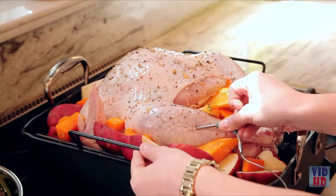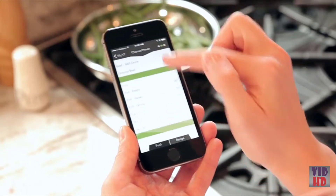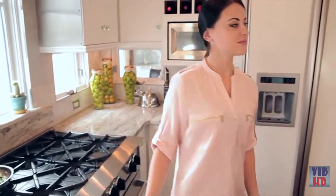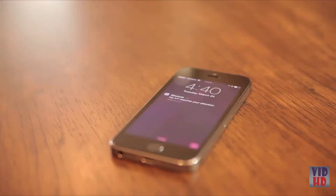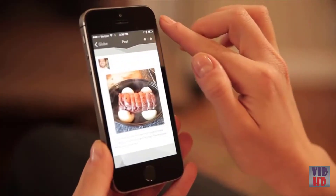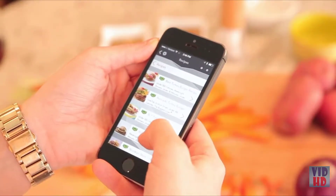With dual probes, you can monitor two separate temperature zones at the same time, whether you're cooking a larger roast or two different pieces of meat. Select a recommended temperature preset, and once your food is in the oven, the iDevices Kitchen Thermometer takes over, allowing you to focus on more important things. Go ahead and relax — the app will let you know when your food is ready. The iDevices connected app connects your kitchen to the rest of the culinary world.